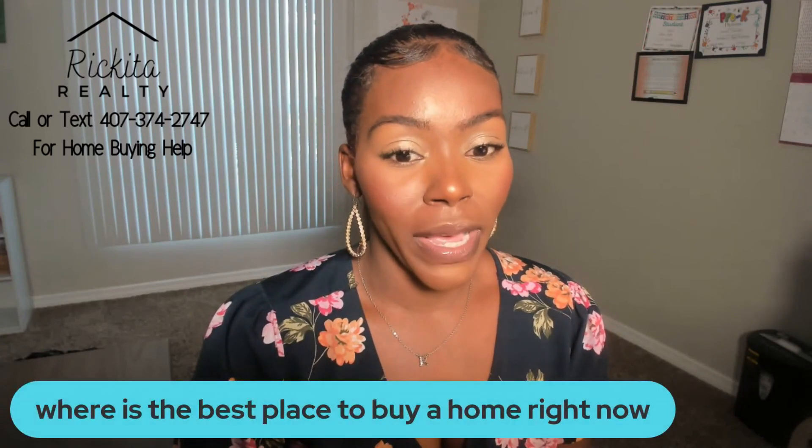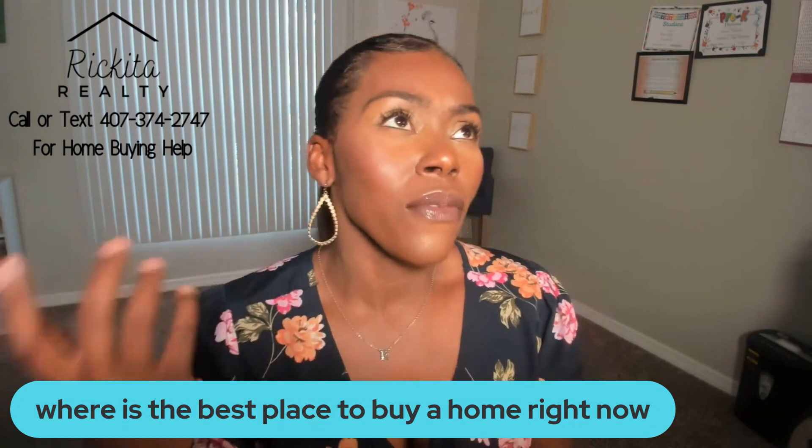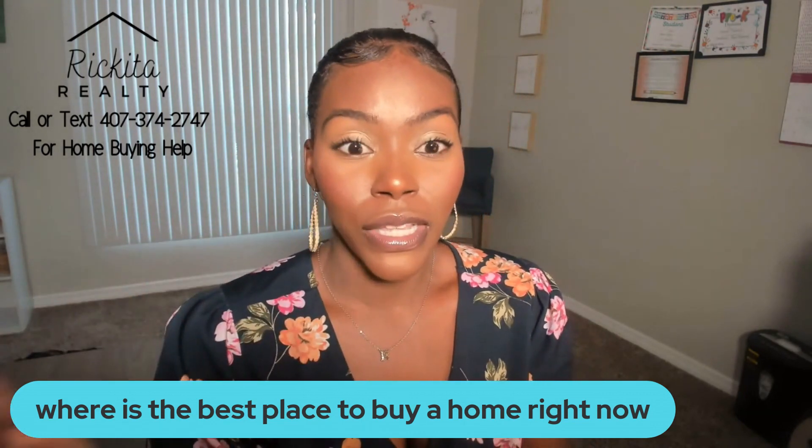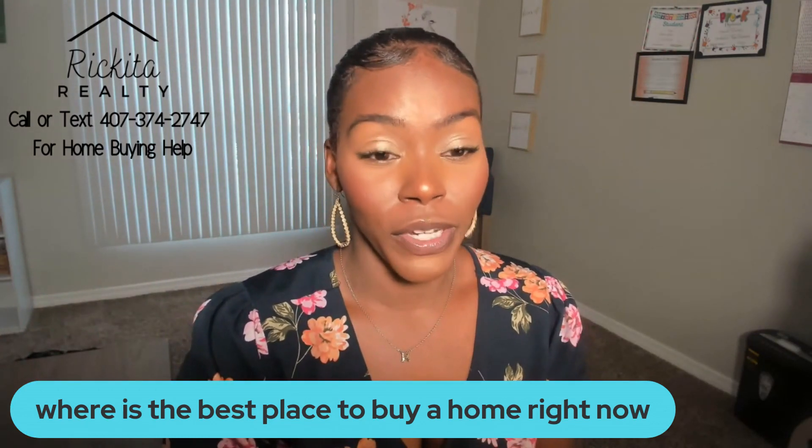Where is the best place to buy a home right now? Honestly, that is a very broad question — are we talking in the United States, your city, your town, a certain street, or outside the country? What I can say is: the best place to buy a house is where crime is very low, you have a lot of resources and great communities, and the homes are appreciating fast.